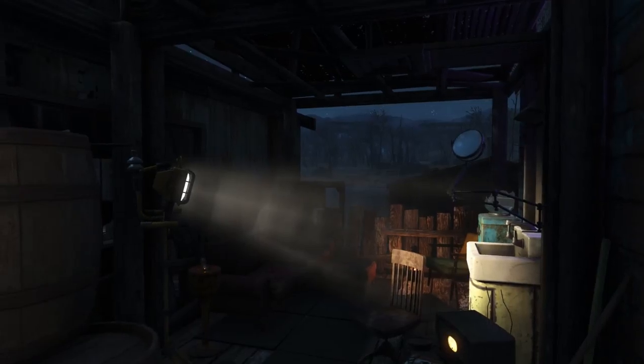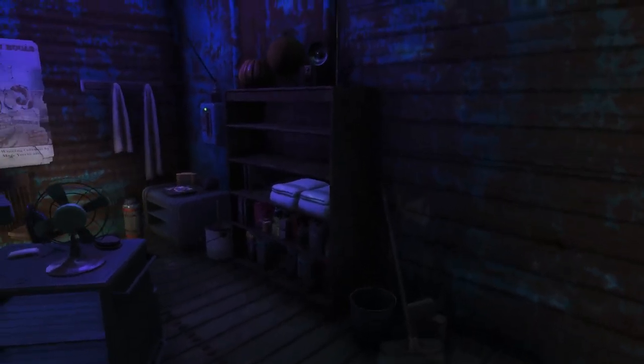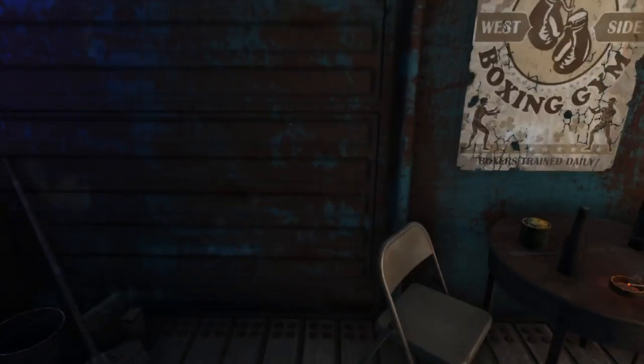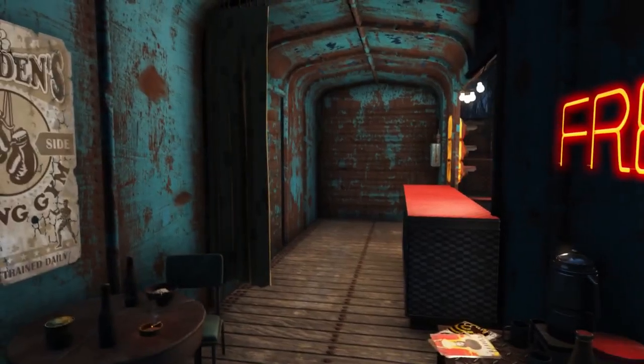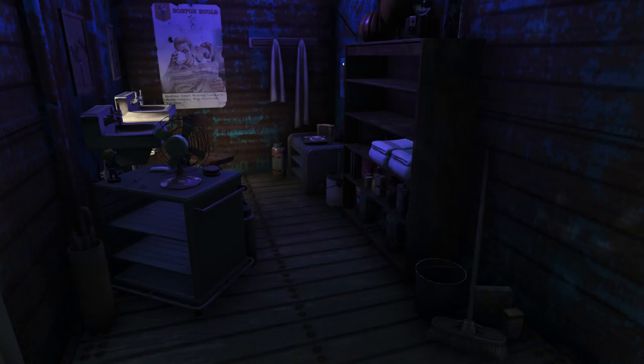That's pretty much everything for the outside, so I guess we'll move on indoors, which we were actually able to fit quite a bit into considering how small it was. Once again, just please ignore the right hand side — I know it looks rather out of place for the time being, so I do apologize for that.